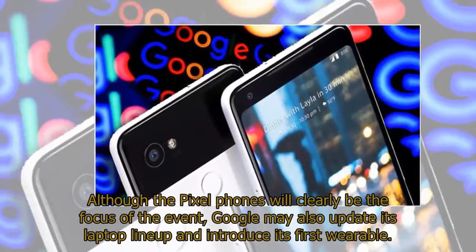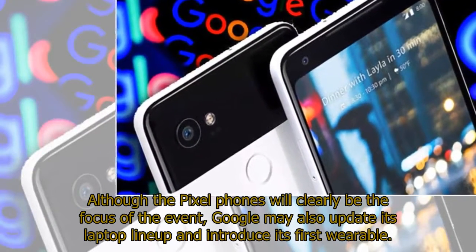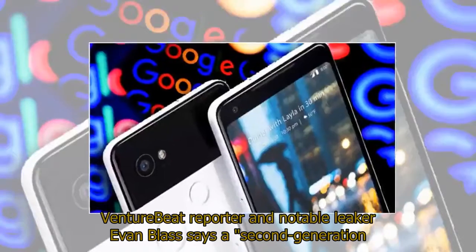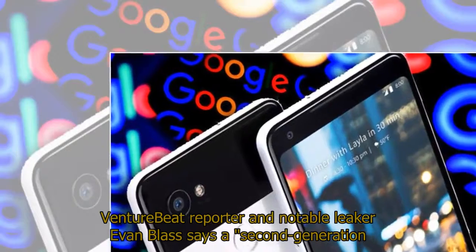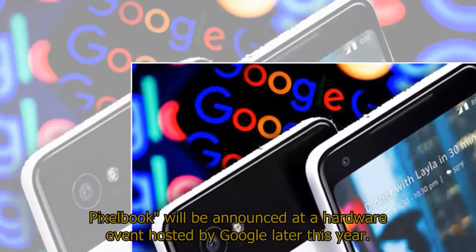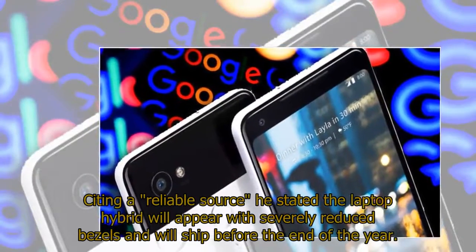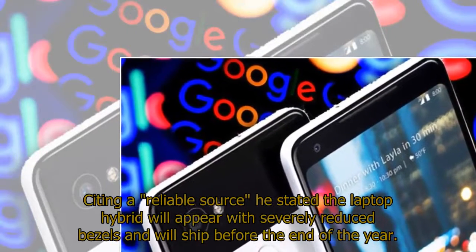Although the Pixel phones will clearly be the focus of the event, Google may also update its laptop lineup and introduce its first wearable. VentureBeat reporter and notable leaker Evan Blass says a second-generation Pixelbook will be announced at a hardware event hosted by Google later this year, with severely reduced bezels, shipping before the end of the year.